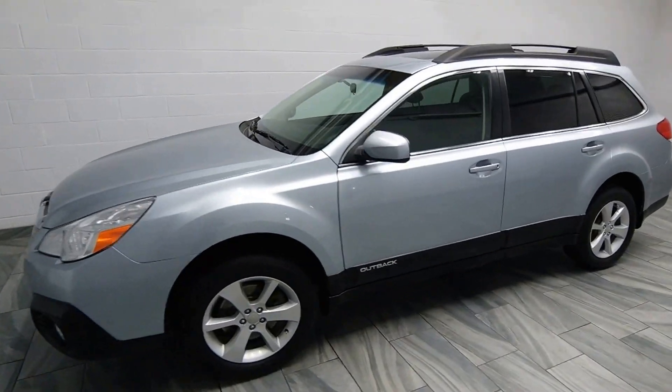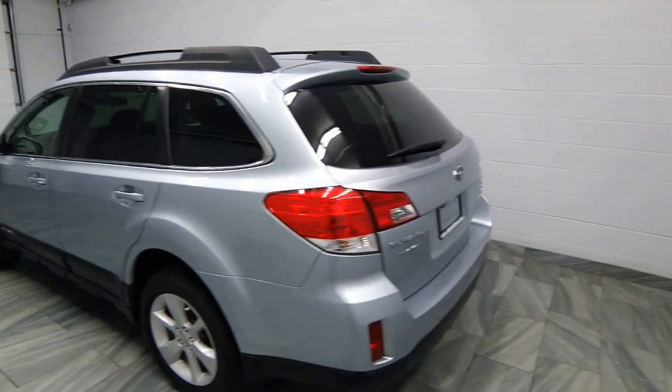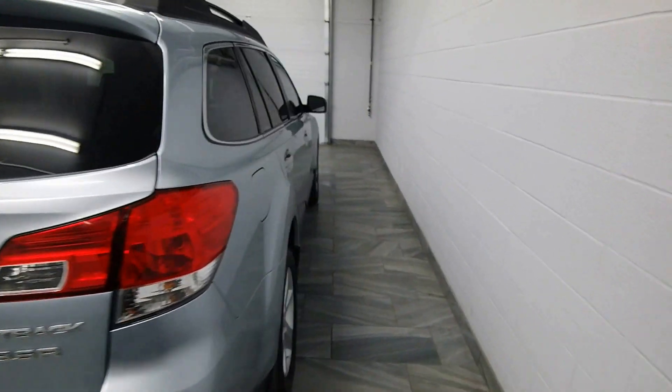Hello from Mark Wilson's Better Used Cars in Guelph, Ontario. You can visit us at shopwilsons.com. This is our 2014 Subaru Outback.